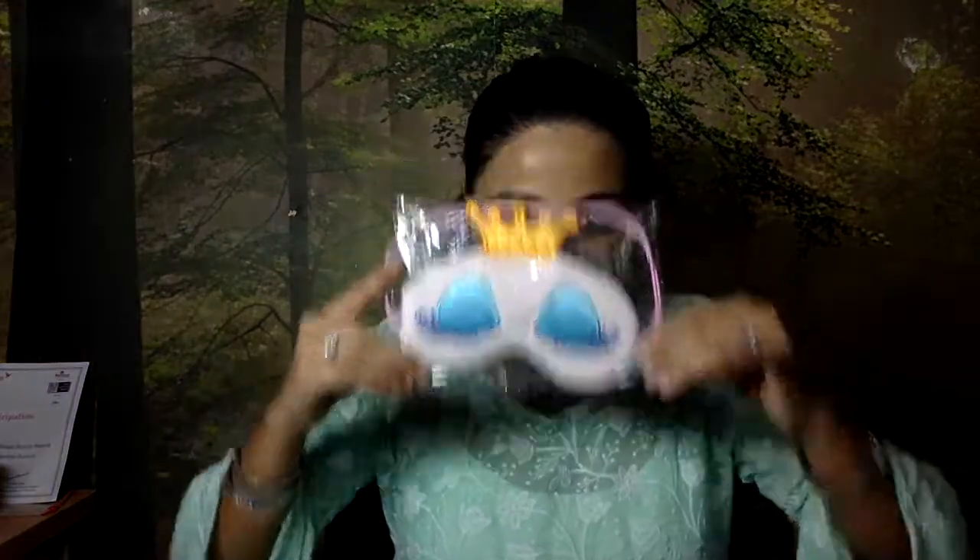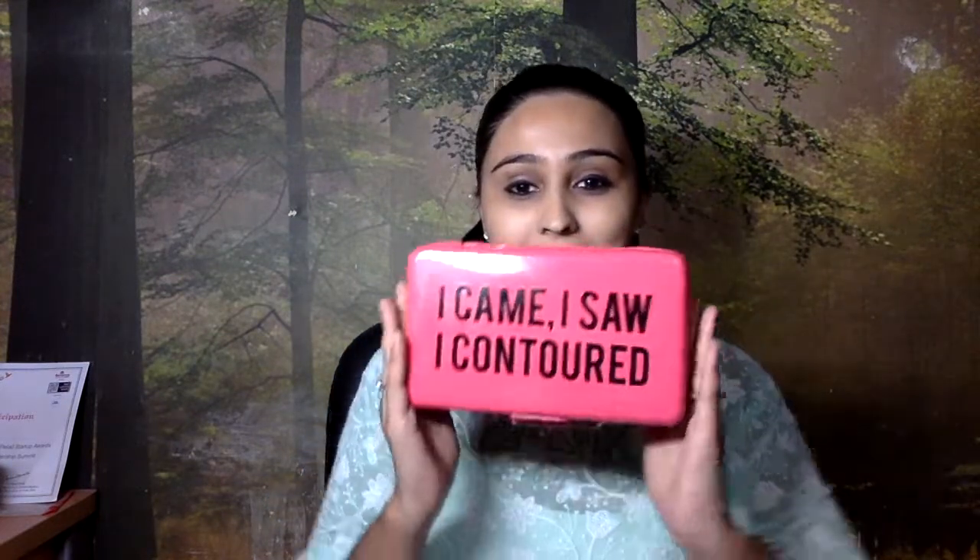I've already opened it so let's begin. The first thing I see here is a sleeping eye mask — it's quite fancy and cute.